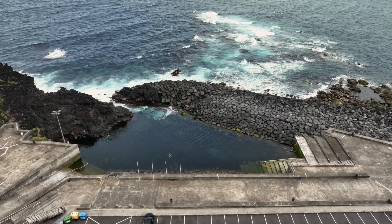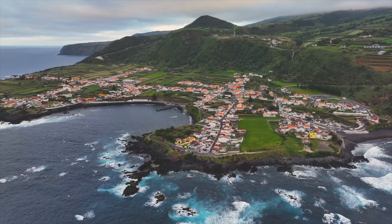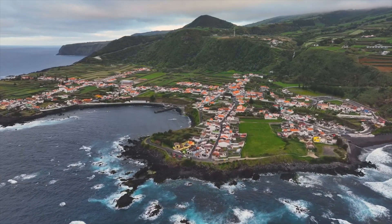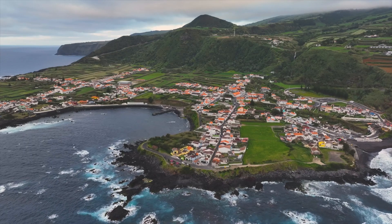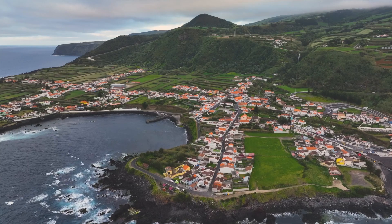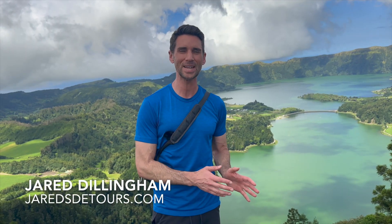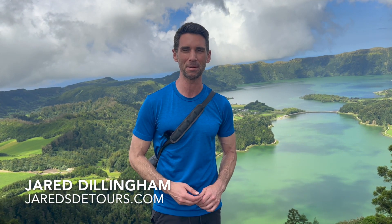And that just scratches the surface of things to do on the islands of the Azores. The Azores are becoming much more popular with American tourists. Right now there are direct flights from both Boston and New York City — it's about a five-hour direct flight from the east coast, so not too bad. As for when to come, I would avoid the summer months because it's way too crowded. I'd aim for maybe May or September.